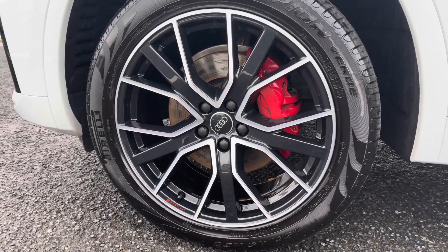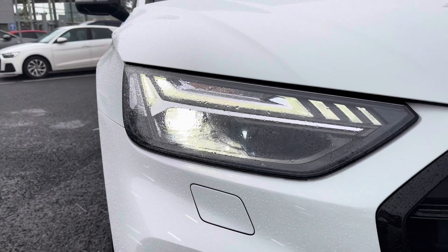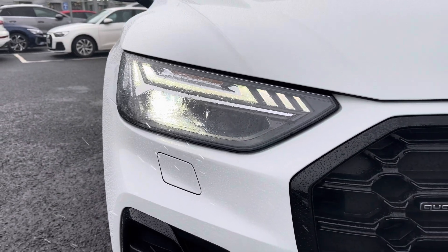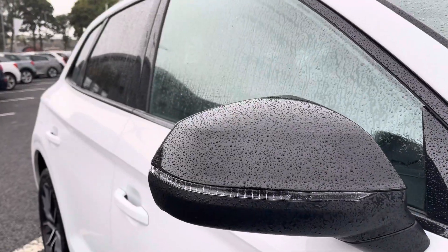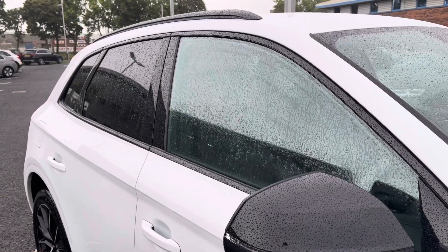It sits on the 20-inch 5 V-spoke star design alloy wheels, and at the front of the vehicle features the Matrix LED headlights with built-in daytime running lights, ensuring maximum visibility. It also features the black styling pack including mirror housing, roof bars, as well as window surrounds.